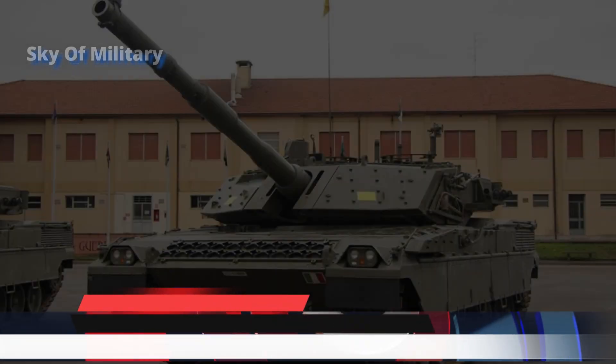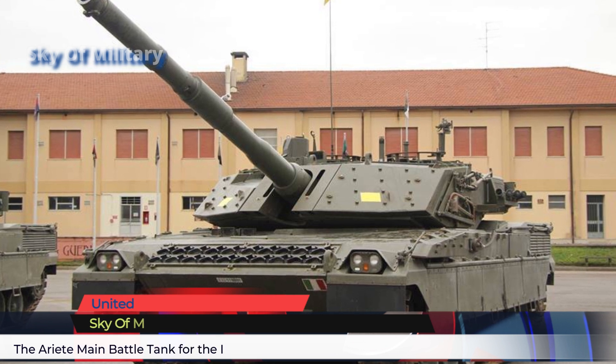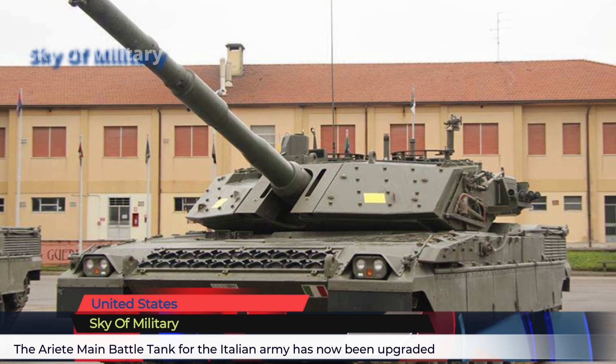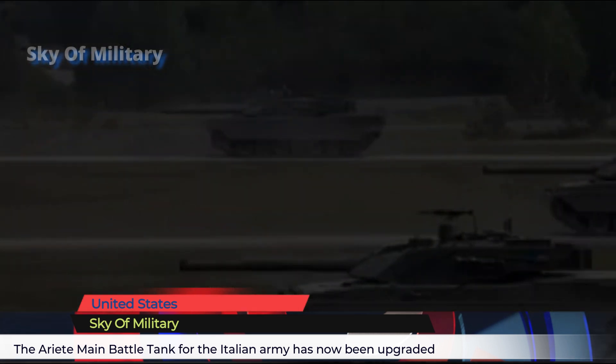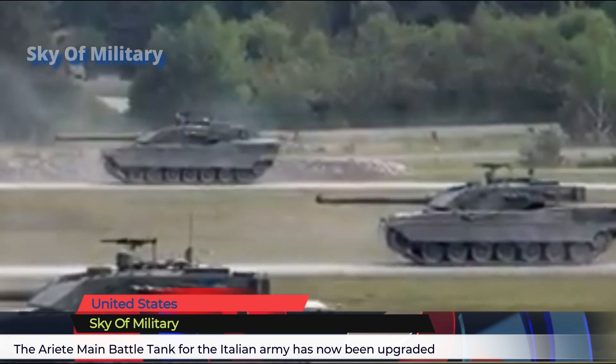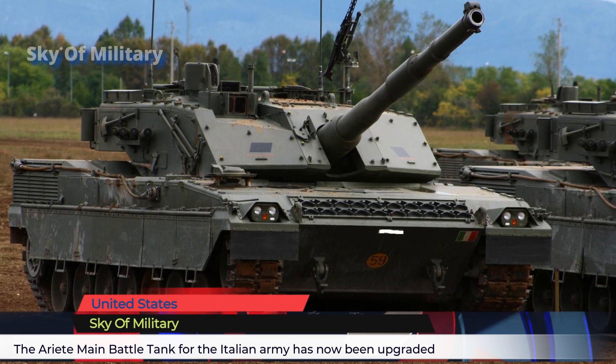The first prototype of the Ariete main battle tank (MBT) was completed in 1986, and by 1988 all six prototypes had been completed and trialed by the Italian army. The first production Ariete MBT was delivered late in 1995, and the final production vehicles were delivered to the Italian army in 2002.